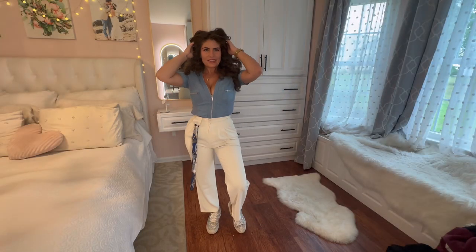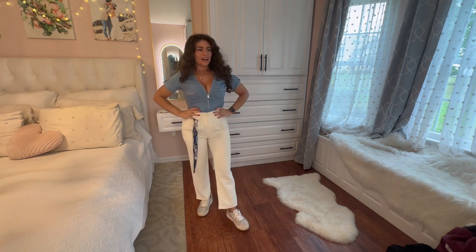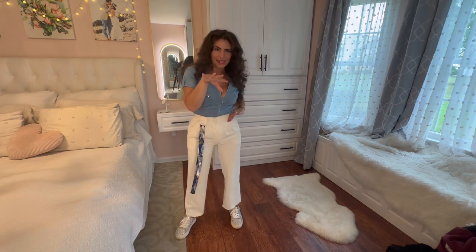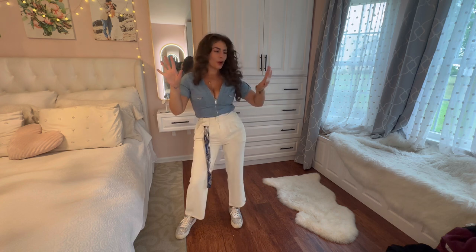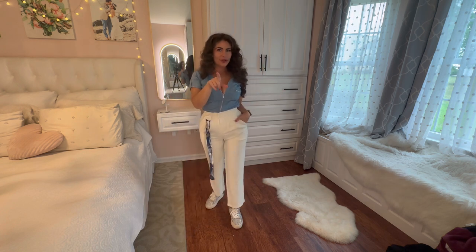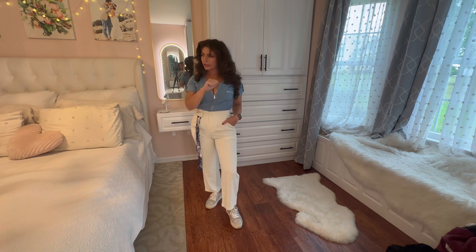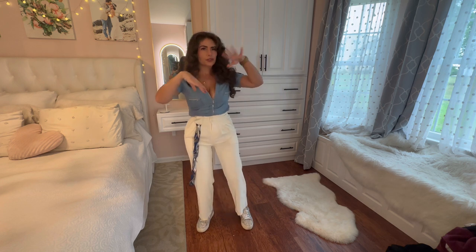My sister suggested we wear white pants. We're going into New York City — she's taking me to see a Broadway show, though I'm not sure which one. We're also going to brunch. The plan is to go to brunch, but we'll see if I can handle it. I haven't been sleeping very well, so my energy levels are a little wacky.